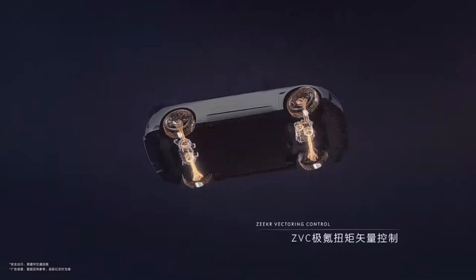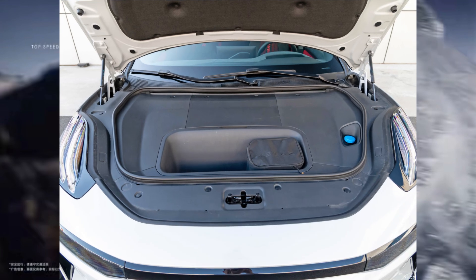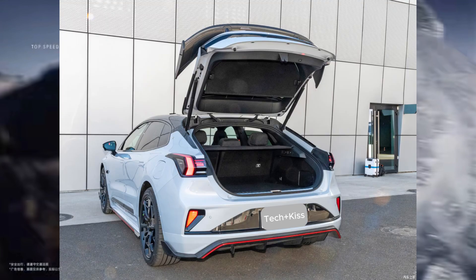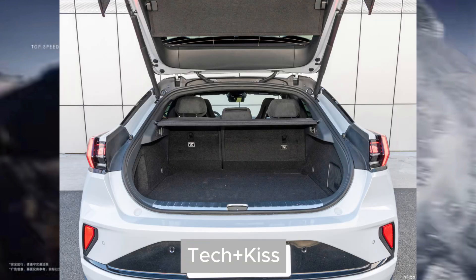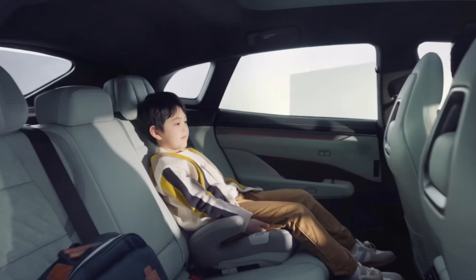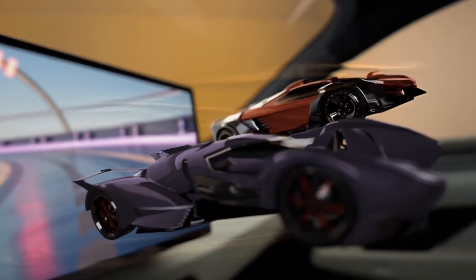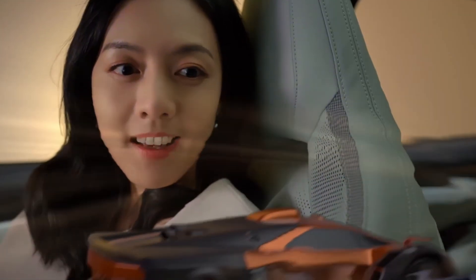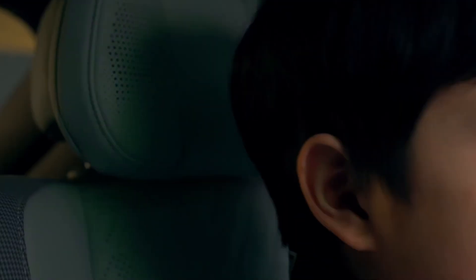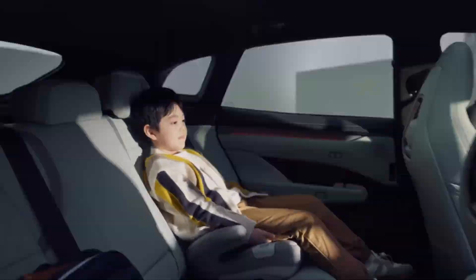However, it also excels in practicality. Under the hood there is an additional storage compartment, and the spacious trunk offers 740 liters of cargo space. When the rear seats are folded down, this capacity expands to an impressive 2,144 liters. Moreover, the Zika 001FR features a roomy interior, providing plenty of space for the entire family. The comfort and ample space in the rear seats highlight that this sports car is also a great family vehicle. The body style is known as a shooting brake, a rare and highly desired design in the electric vehicle market.